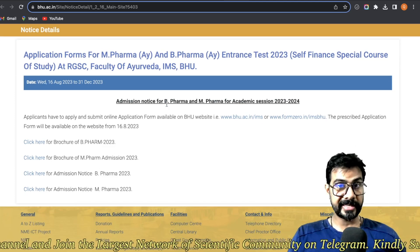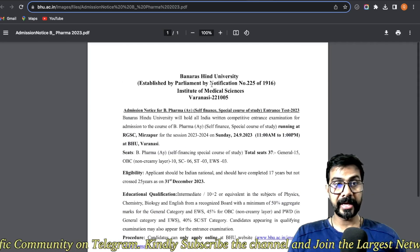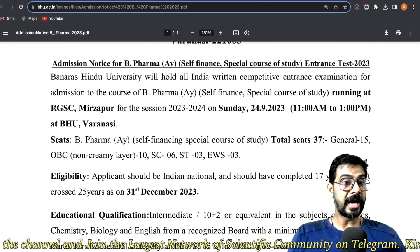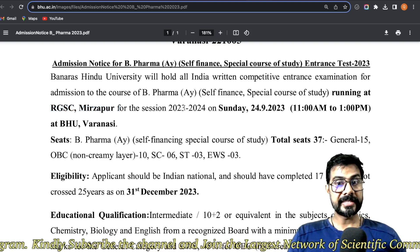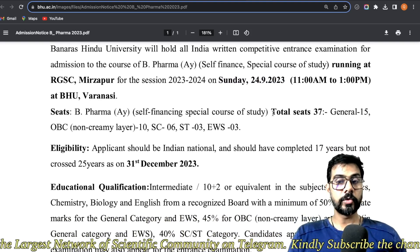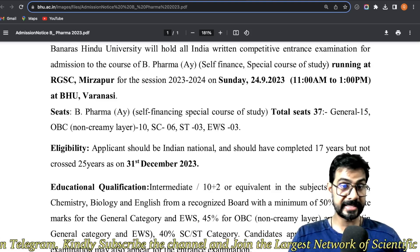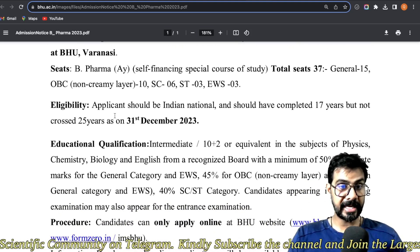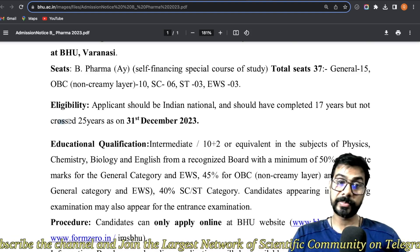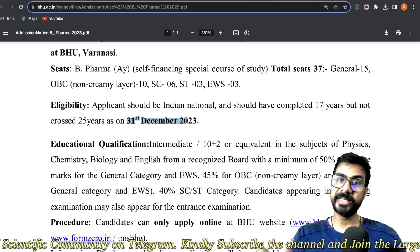If you are seeking admission for B Pharma, you have to follow the brochure and admission notice. According to the admission notice, B Pharma is a self-financed course at RGSC Mirzapur, with the examination on 24th September. The total number of seats for B Pharma Ayurvedic is 37 — 15 general and remaining for OBC, SC, ST categories. You must be an Indian national, and your age should be 17 years or above but not exceed 25, as of 31 December 2023.